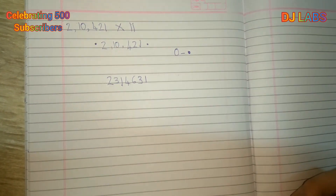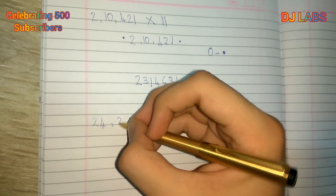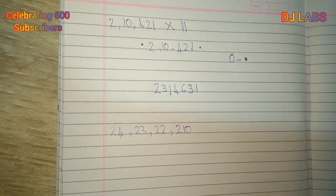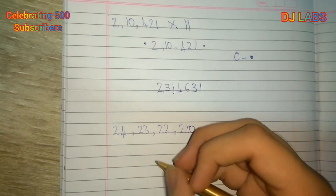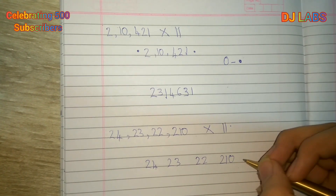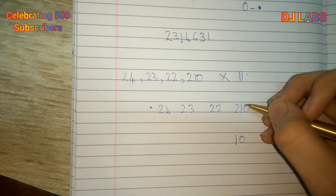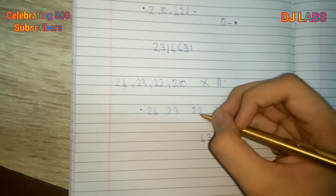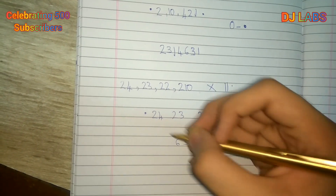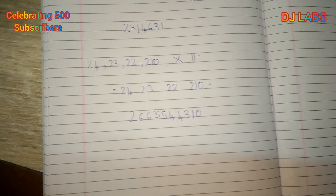Now let's try the same thing with big numbers. We take 24,23,00,22,210 × 11. We write the number with dots on either side, then add adjacent digits: 0+0=0; 0+1=1; 1+2=3; 2+2=4; 2+2=4; 2+3=5; 3+2=5; 2+4=6; 4+2=6; 2+0=2.